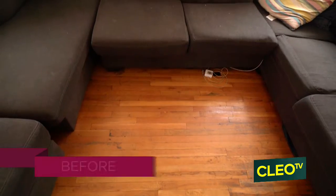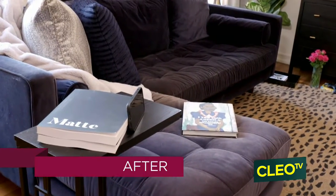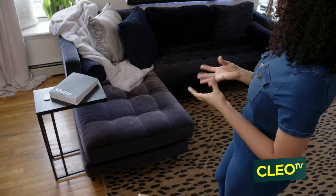One of the most important pieces in this room is her sofa. She needs a comfy, plush, large sofa, and that is exactly what I got her. And I got it in this deep, rich, velvety blue. It's classic and beautiful.